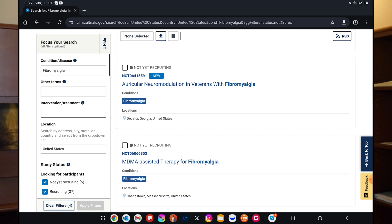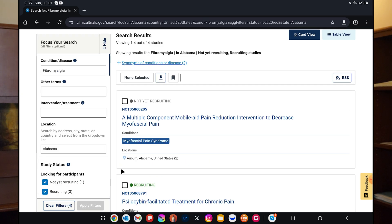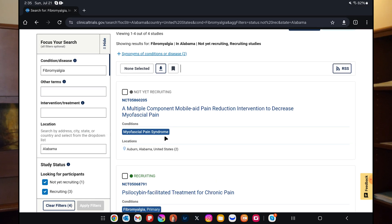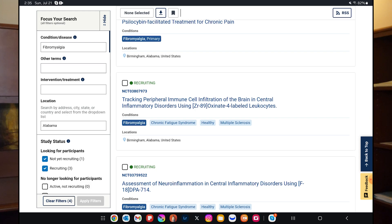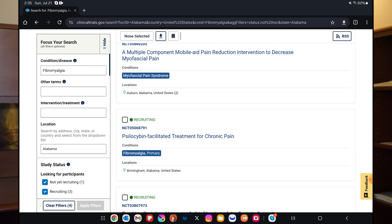If you want to know if trials are close to you, instead of United States you can go to your specific state, or you can put a city as well. It says in Alabama there are four studies currently open, and they are almost all mine because I register all of my studies, even if they're not clinical trials. I do see one that's from a different group out of Auburn, Alabama — I don't know who's running that.